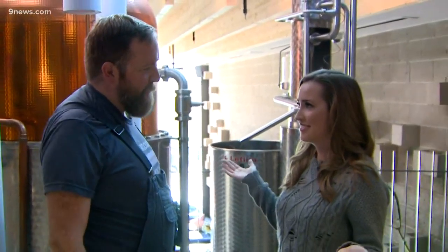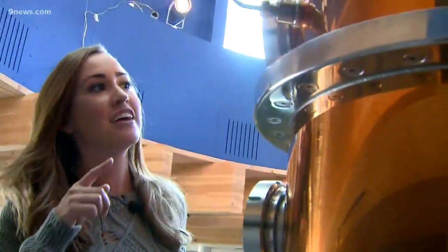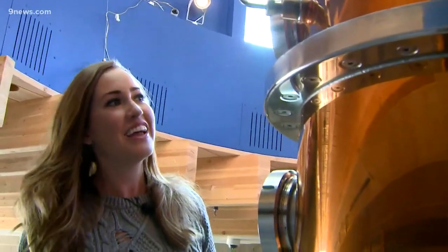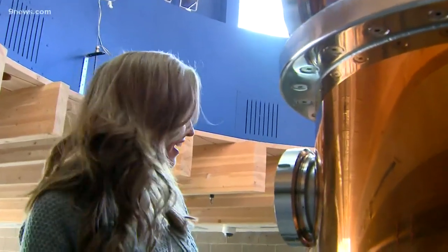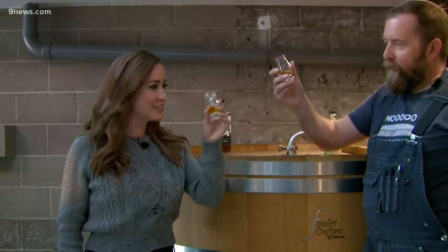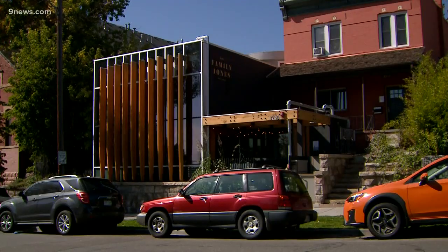We get our whiskey — or our bourbon. That's the way it goes. And the last step of the process happens up here: this is the column. Alcohol is getting rectified, basically cleaning up the alcohol as it moves through. So everything we just saw, that whole process, it turns into this. Cheers! Thanks for coming in. Never too early for a shot.